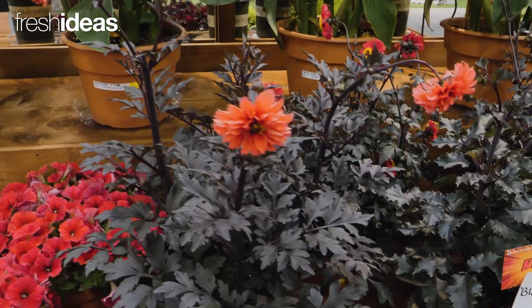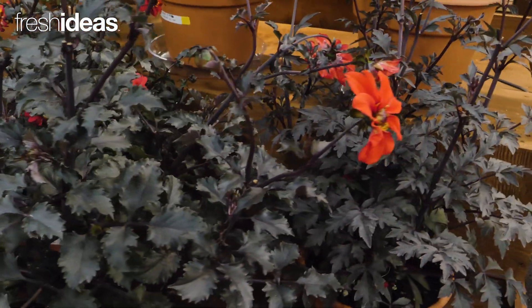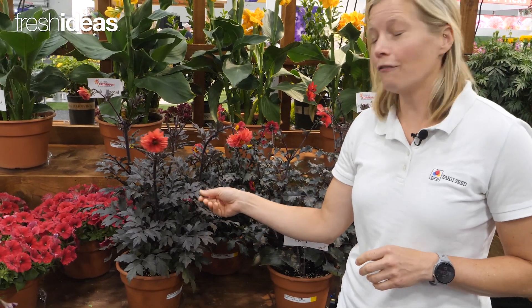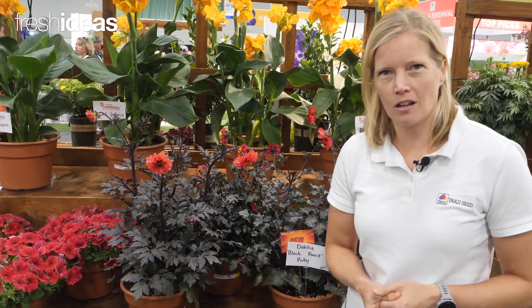Also new this year is Dahlia Black Forest Ruby. Now this one is an octopoid, so there will be some shades of red, but you can't get away from this dark foliage, and it's very lacy, so attractive even while you're waiting for the buds to come out.